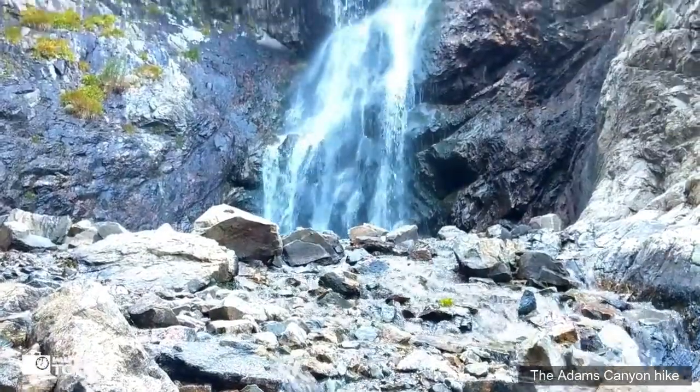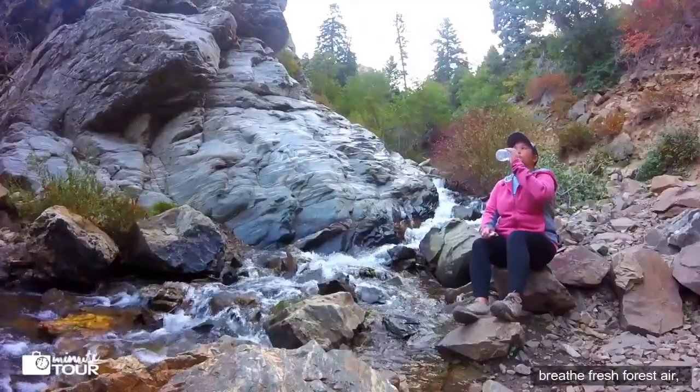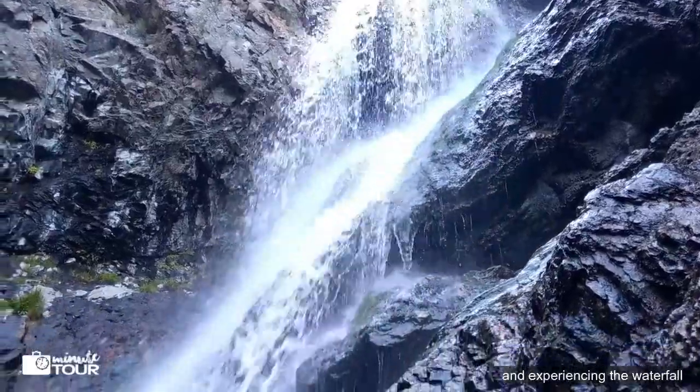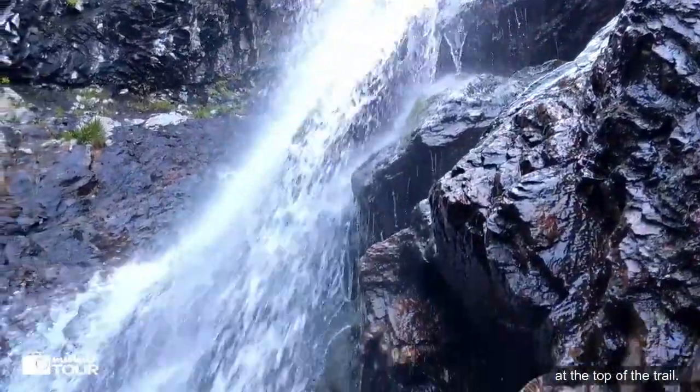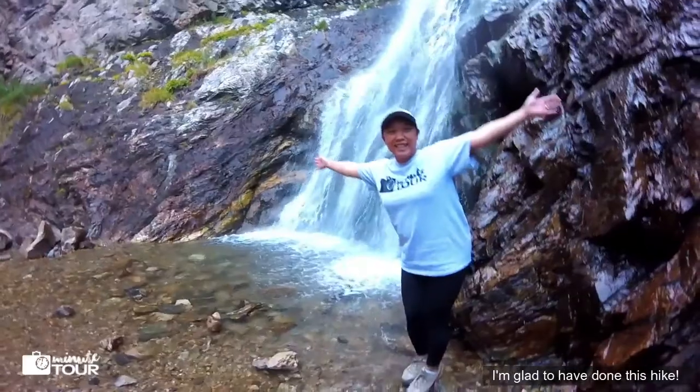The Adams Canyon hike is a great way to be close to nature, breathe fresh forest air, see views of the Great Salt Lake, and experience the waterfall at the top of the trail. I'm glad to have done this hike. Happy trails! I'm glad to see you!